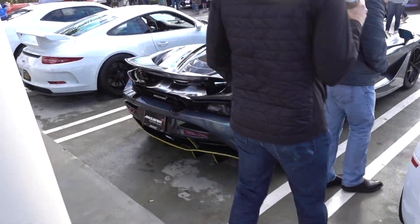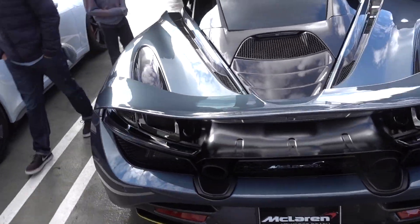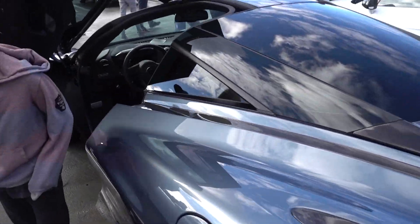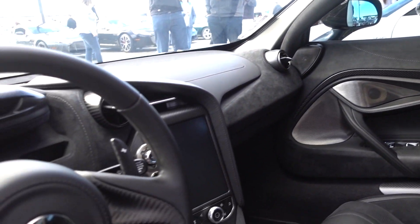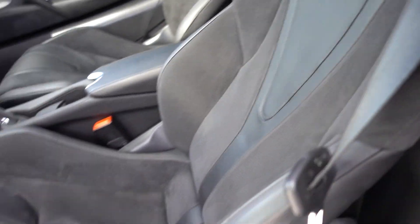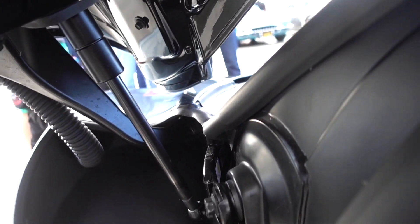Check it out here — McLaren 720S by McLaren Newport Beach. That's a really beautiful interior. A lot of carbon, dry carbon fiber, Alcantara seating, divided door mechanism.